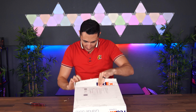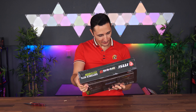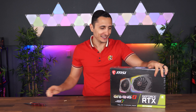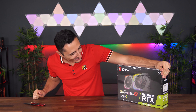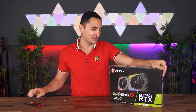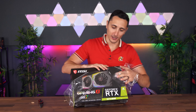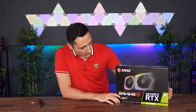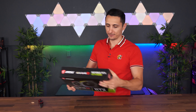We got the MSI Gaming RTX 2070 Super — this is the Gaming X series. I'm honestly losing track of everything at this point but I'm sure I'll put this to good use. Thank you MSI for sending this in.